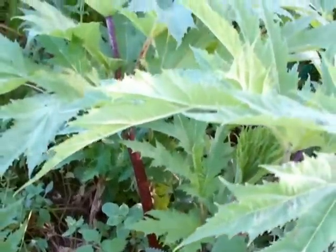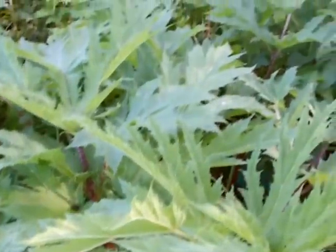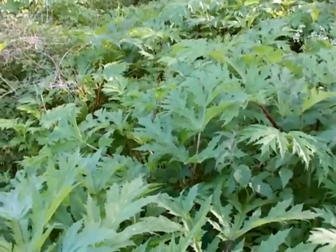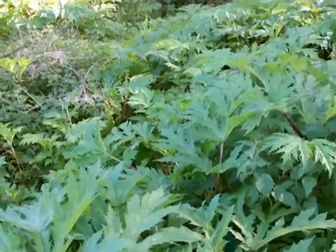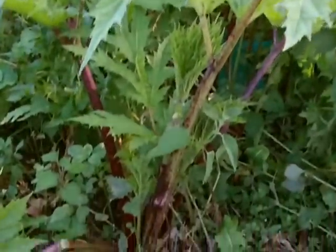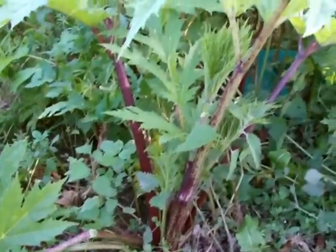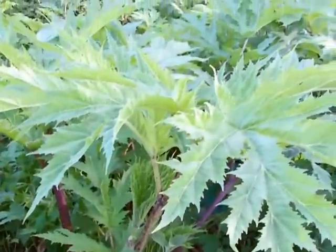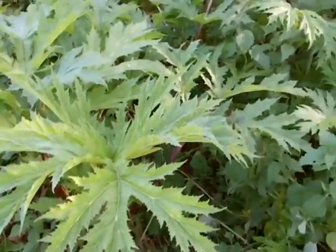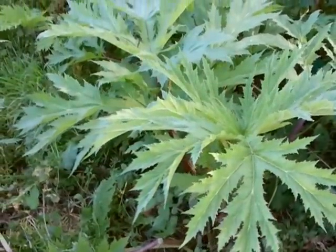So this one is possibly the largest herbaceous plant in Western Europe. It'll grow up to five meters high. You can see here the size of these leaf stalks getting up about 60-70 centimeters or more high on the leaf stalk, and the leaves themselves on the bigger plants can be about the same length.